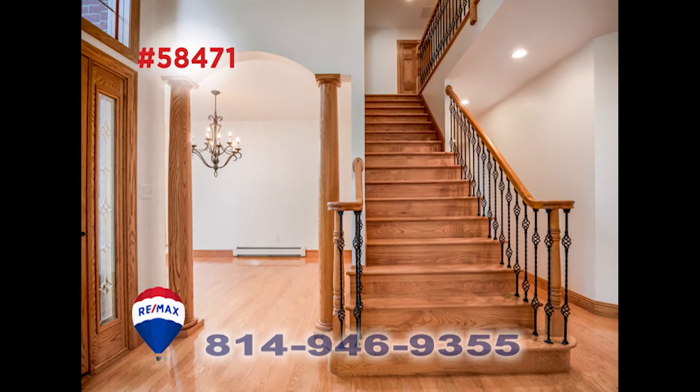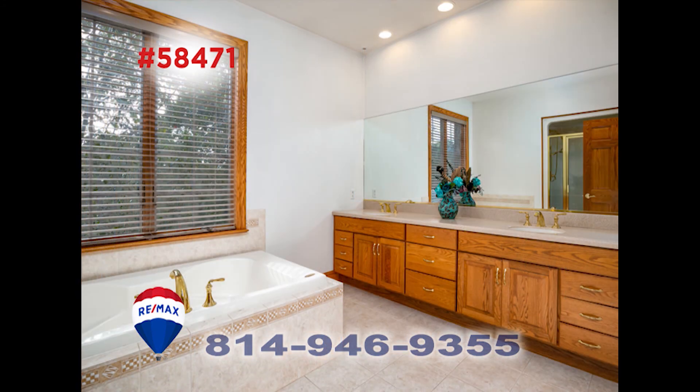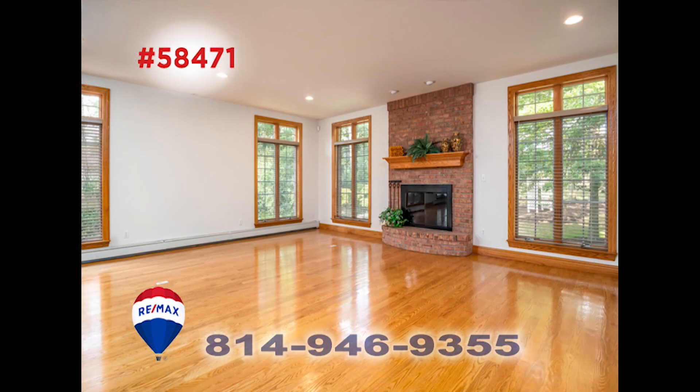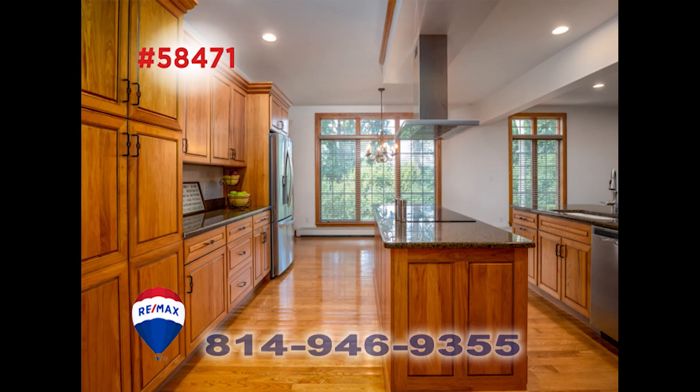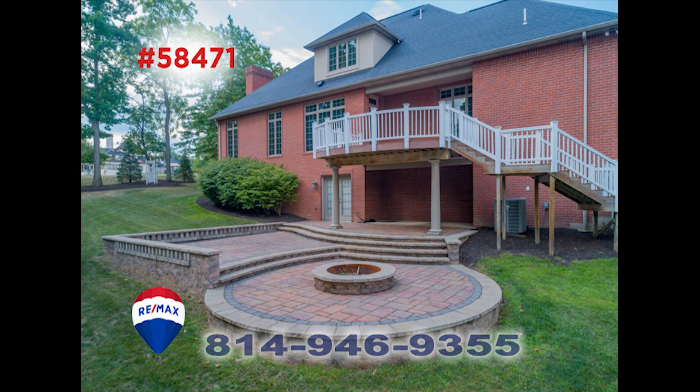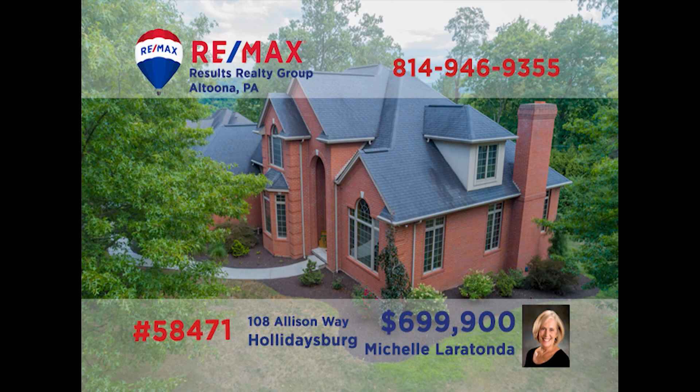This custom-built all-brick home in Holidaysburg is proudly presented by Michelle Laratonda and Tracy Wilt. You're greeted by elegant accents as soon as you walk in. This palace offers room for everyone with four bedrooms and four baths. The living room is stunning with its beautiful floors and fireplace. The spacious kitchen is also amazing, offering hickory cabinets and granite counters, new hardscaping, heated three-car garages, and more. Call today for a tour.